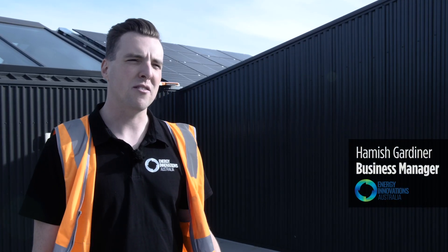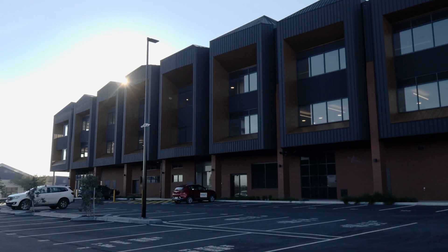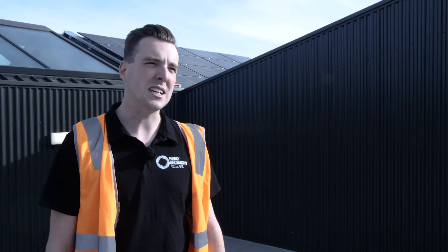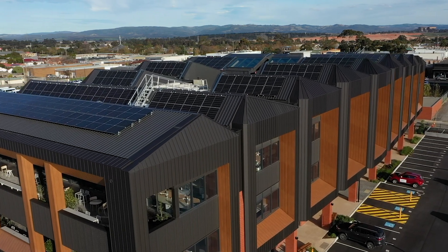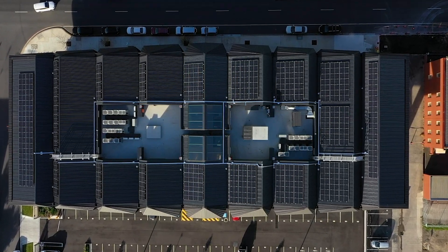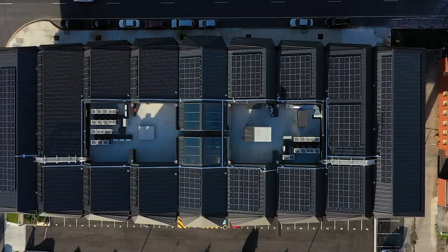We first came to site in February of 2020. The main structure was already up and the roof was on. Our main goal was to scope the job and understand how we were going to install from there. There were some specific guidelines we had to adhere to: analysing the risk of the roof structure, maximising the system size with the space available on the roof, and integrating with the building's BMS platform as well as the monitoring portals.